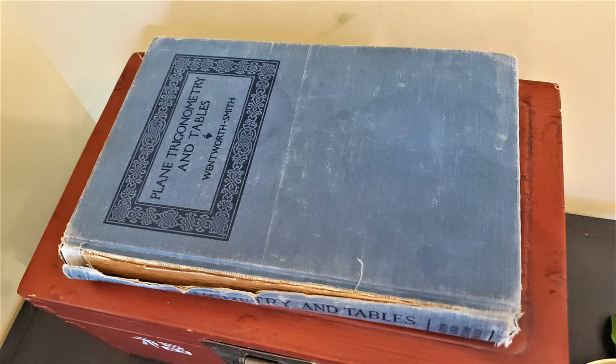This was my mother's trig textbook in the 1940s. The professor told her to keep the book always so she would have the trig tables if she needed to solve a problem. I keep my trig tables on my phone. Yes, I am enough of a nerd that I actually use trig.